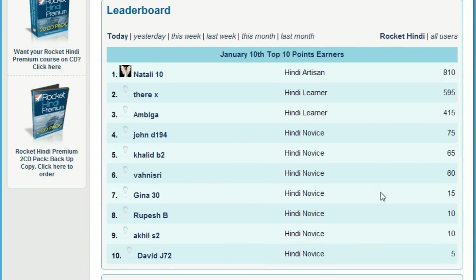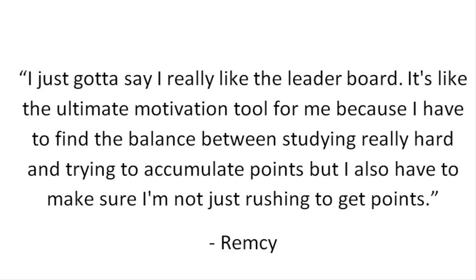Here's what Rocket Languages member Remsi had to say about our leaderboard: 'I just got to say I really like the leaderboard. It's like the ultimate motivation tool for me because I have to find the balance between studying really hard and trying to accumulate points — but I also have to make sure I'm not just rushing to get points.'